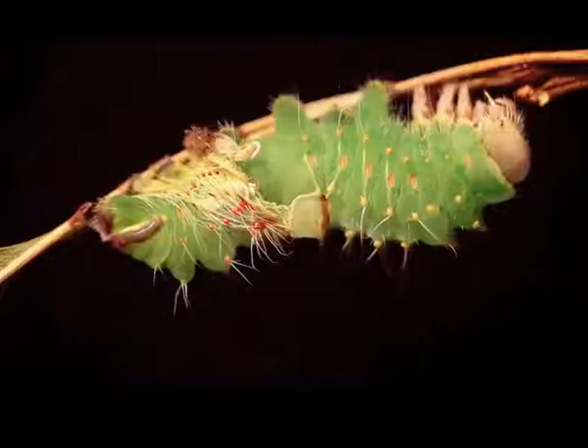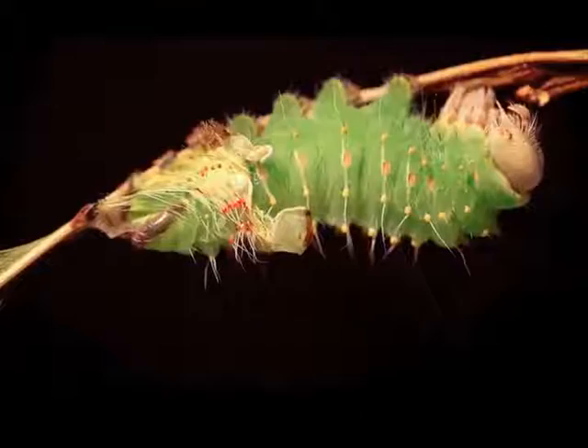This video has been sped up by 8 times. The actual shedding process as filmed took about 15 minutes.